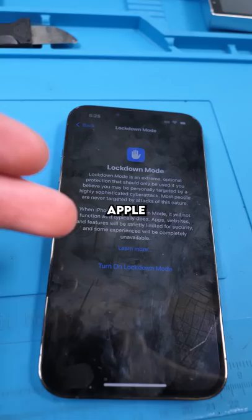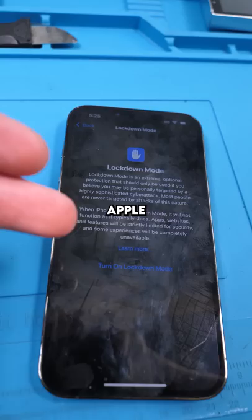Apple is taking iPhone security to a whole new level. This mode basically puts your phone into next level security. The exploits that hackers would usually use to attack your phone can no longer be used.